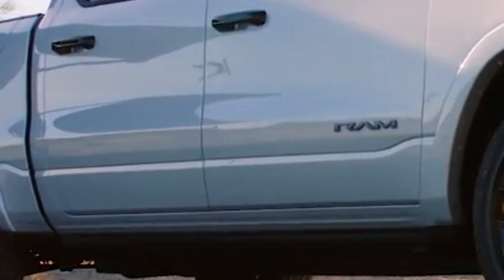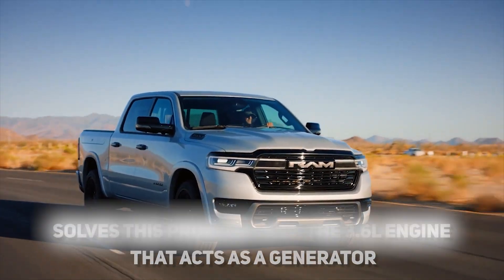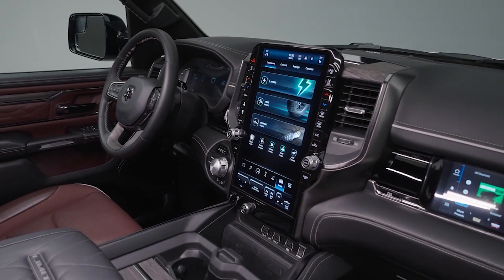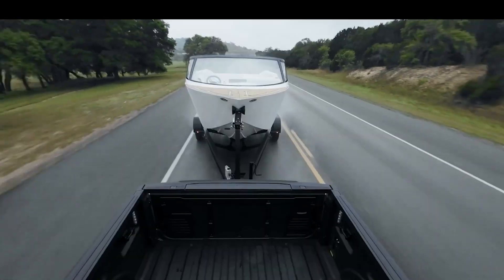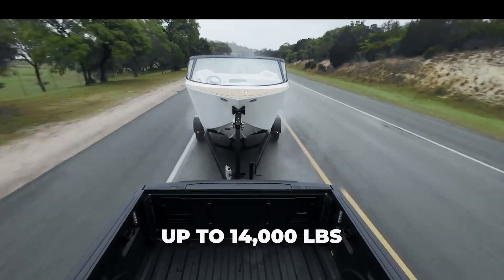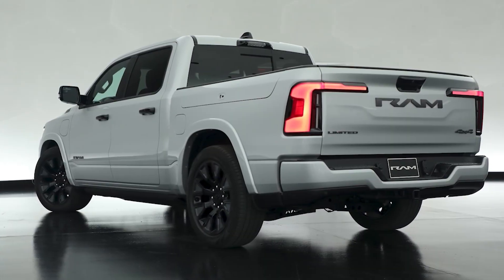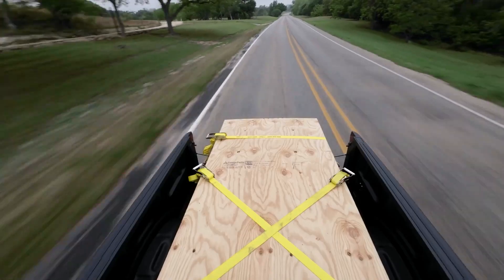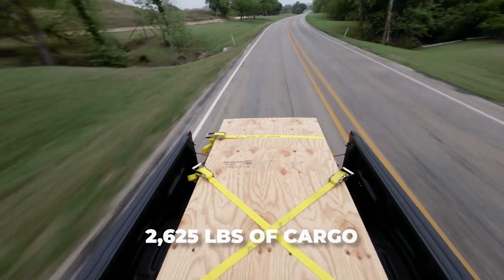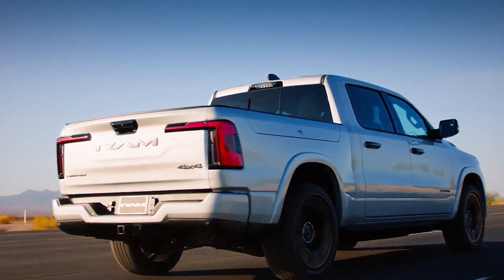And here is where the RamCharger steps in. This model solves this problem with the 3.6-liter engine that acts as a generator, so you have a constant supply of power. As the battery depletes, the generator will be able to charge it at the same time. This allows the RamCharger to tow up to 14,000 pounds, making this truck the best in its class along with the F-150. Payload is also excellent — although it runs multi-link rear suspension, you will still be able to fit up to 2,625 pounds of cargo, which is more than enough. Overall, the RamCharger is a really usable truck that solves the biggest problem that electric trucks have.